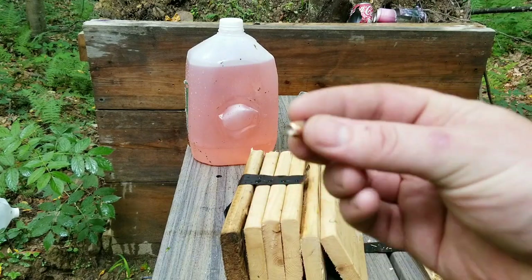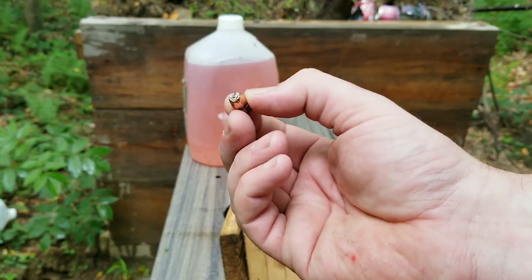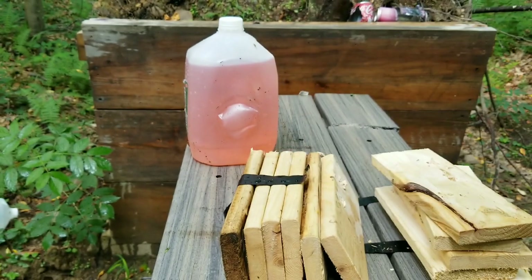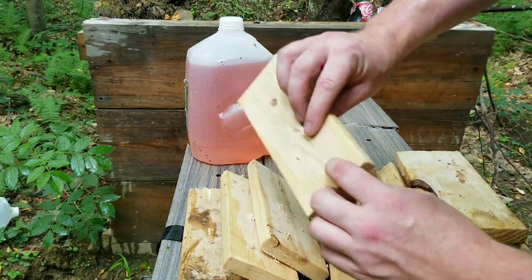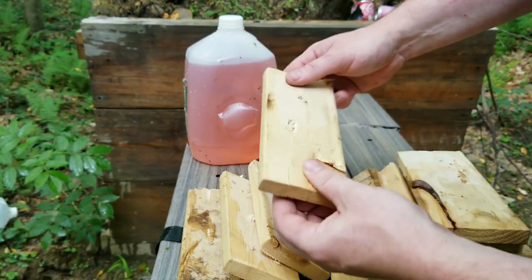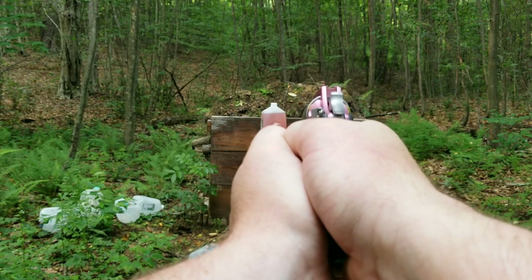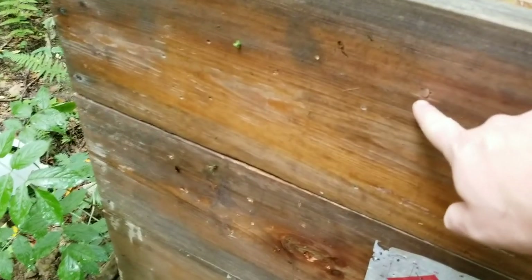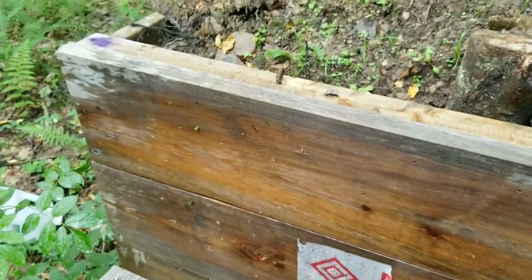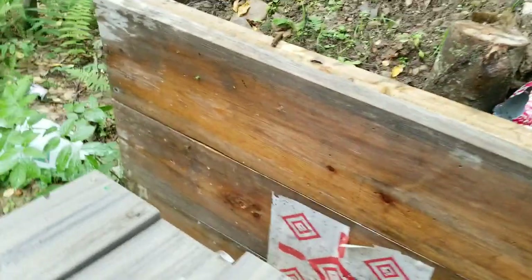The 38 special — the hollow point didn't open up much at all. They don't have much velocity. Like, comment, share, subscribe so I can buy a new phone so it can focus. I'll shoot the water jug with 38 too. The 22 cap is stuck in the fourth board — that's pretty good. 38 special went through one water jug and lodged right there. I'm about 250 pounds — that would stop me, that would make me change my mind.